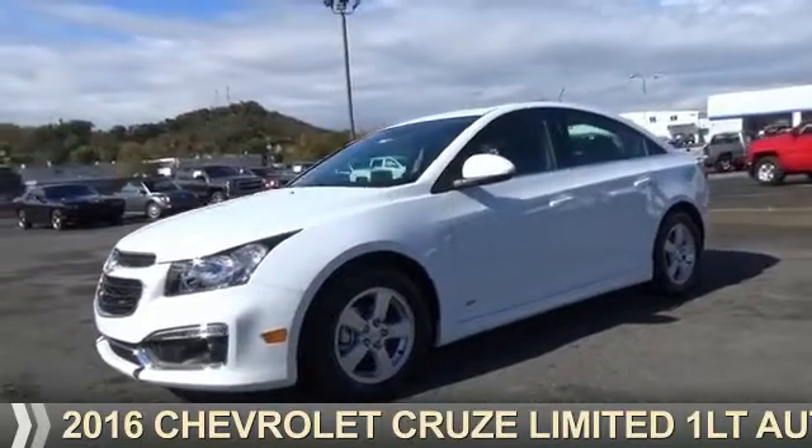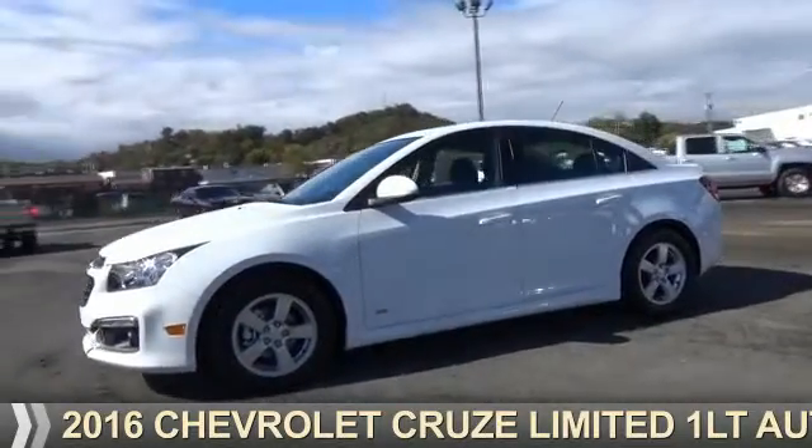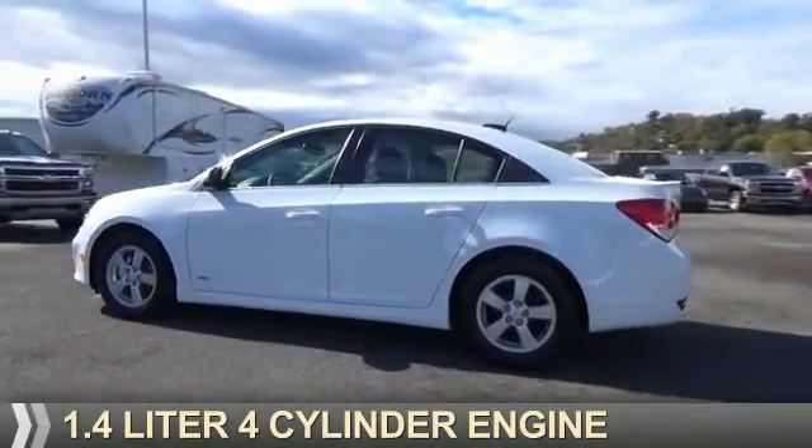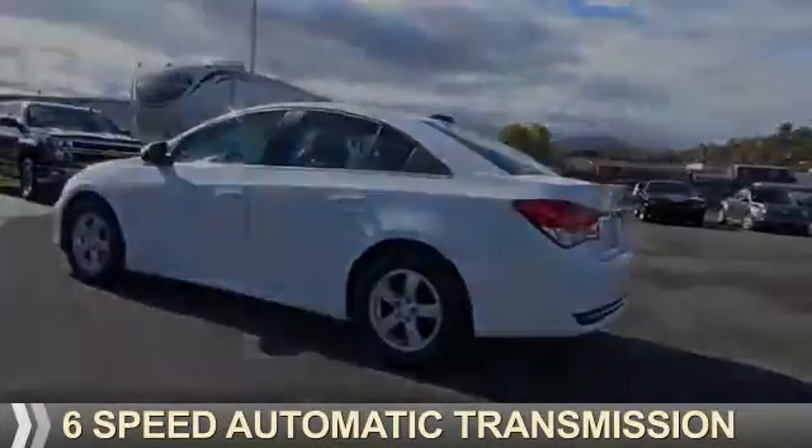Presenting the 2016 Chevrolet Cruze Limited. It's powered by front wheel drive, a 1.4-liter 4-cylinder engine, and a 6-speed automatic transmission.